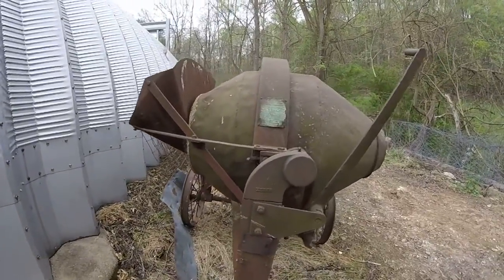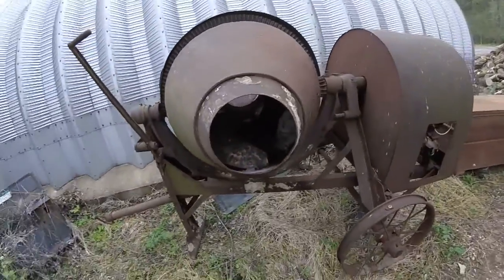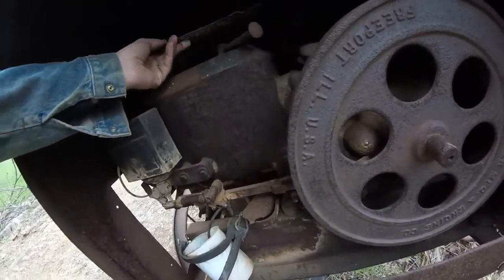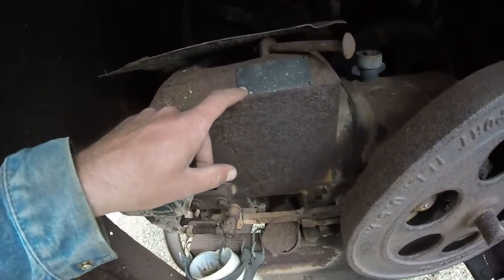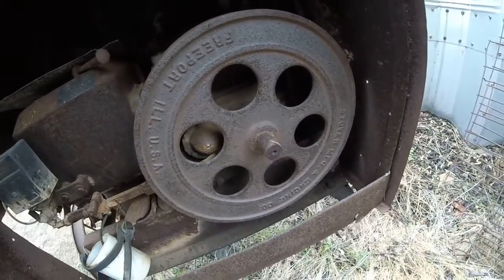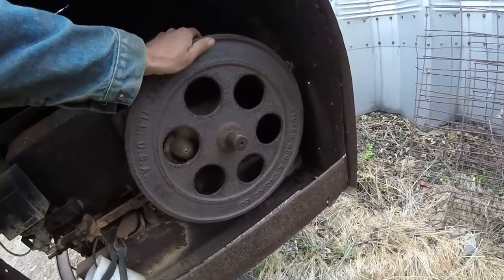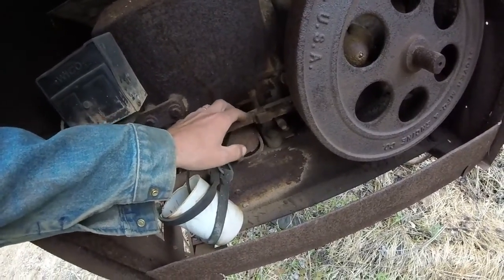What we have here is an old concrete mixer with a Stover hit-and-miss engine — two to two and a half horsepower, type CT2. Looking on the other side, it says 1936.